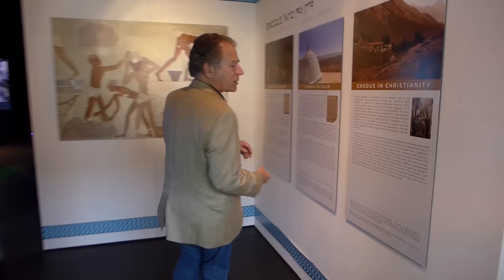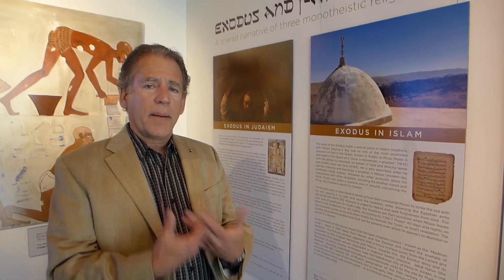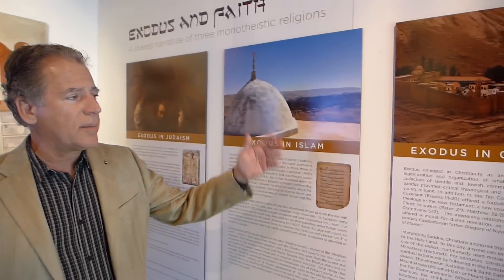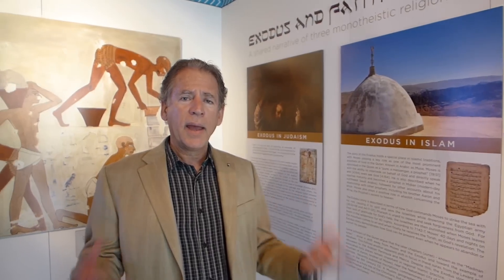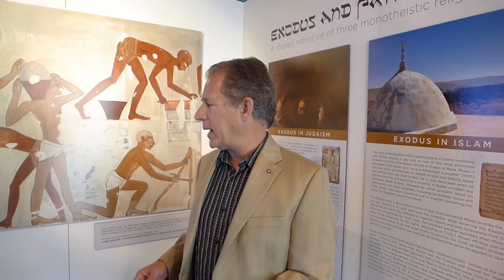The Exodus, of course, really features in a lot of the monotheistic religions. In fact, it's central to Judaism, Islam, and Christianity. We're trying to take an ecumenical approach to the Exodus as an ancient historical source. But we do not try to prove any aspect of it, but rather engage the narrative with scientific data.